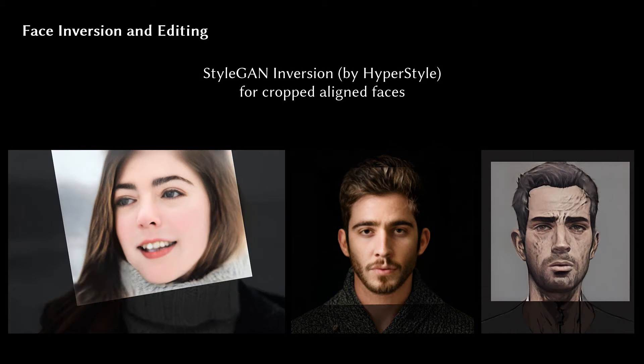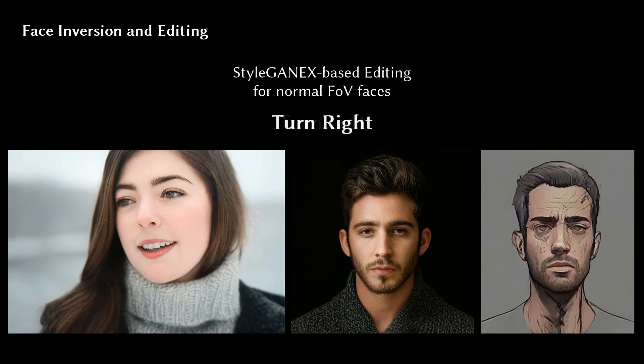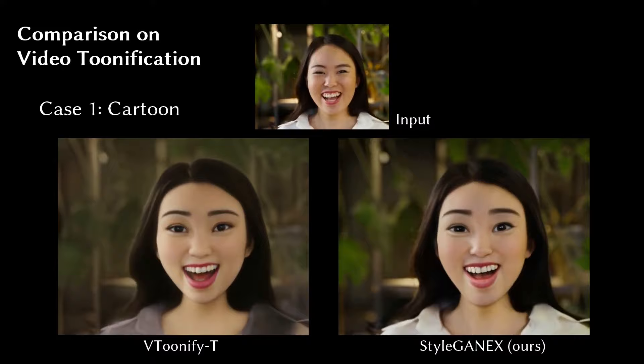Of course, this was just an overview of this new StyleGANX paper that I strongly recommend reading for a deeper understanding of the approach. I also did not cover the whole StyleGAN architecture or the PSP one, but you can find many different videos about it on my channel or read the original papers — they are all linked below. This is also the first of a few videos I will do covering super interesting ICCV 2023 papers, so you should definitely subscribe if you enjoyed it. You can try this model yourself either via their demo online or by implementing their code and available pre-trained models. I hope you've enjoyed this video and I will see you next time with another amazing paper!